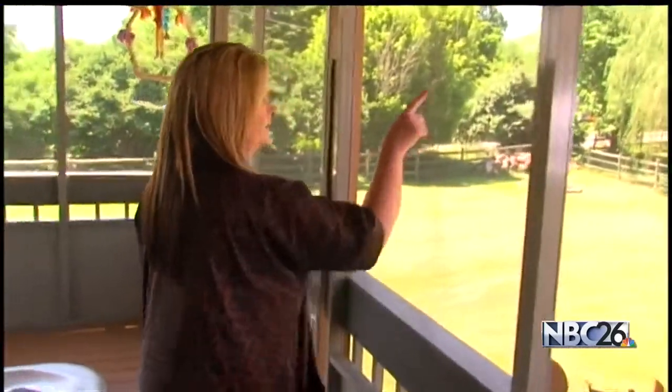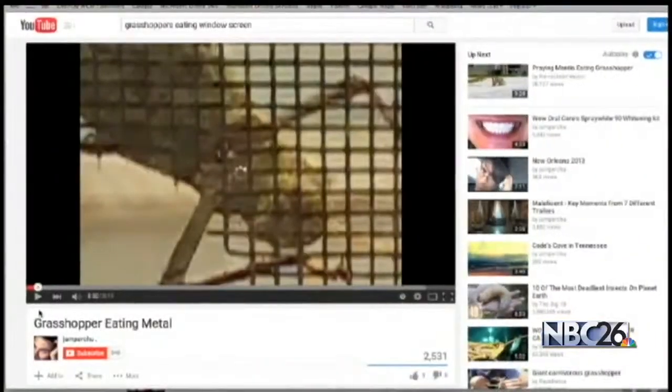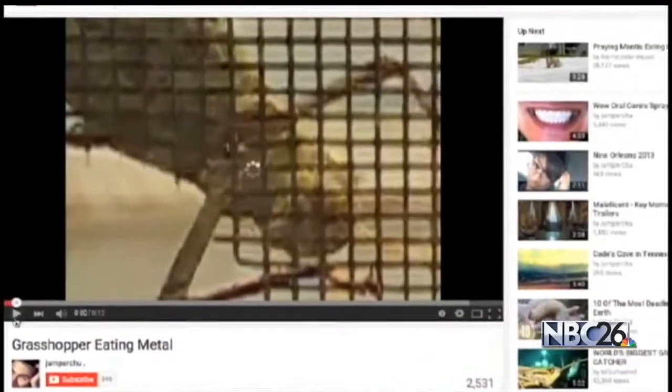Meantime, after we called, her contractor promised to cover some of the cost of replacing the screens eaten by bugs.